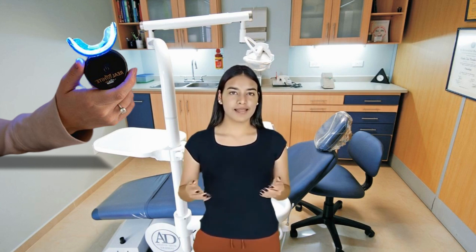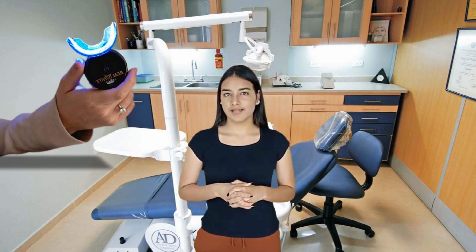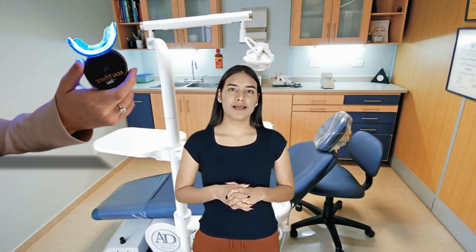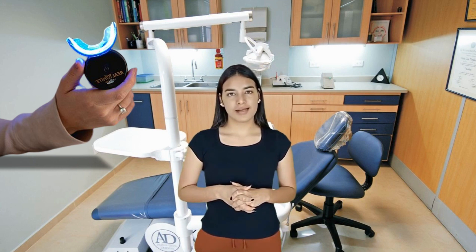The first thing you need to know about Primal Life Organics LED Teeth Whitening System is: be careful with the website you're going to buy it from, because it is only sold on the official website. I left the link to the official website down below in the description of this video.